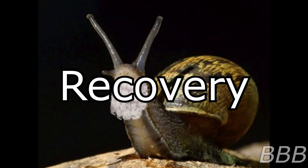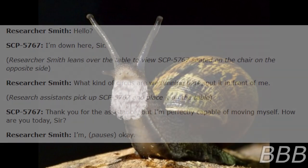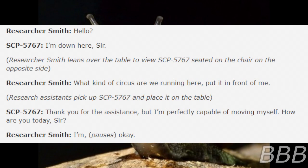After four weeks of observation, the entity was transferred to site 52 for long-term containment. Interview log 5767-1 — Interviewed: SCP-5767. Interviewer: Researcher Smith. This interview was conducted three hours after initial recovery after confirming SCP-5767's sentient nature. Begin log. SCP-5767: "Hello, I'm down here, sir." Researcher Smith leans over the table. Smith: "What kind of circus are we running here? Put it in front of me." Research assistants pick up SCP-5767 and place it on the table. SCP-5767: "Thank you for the assistance, but I'm perfectly capable of moving myself. How are you today, sir?" Smith: "I'm okay."